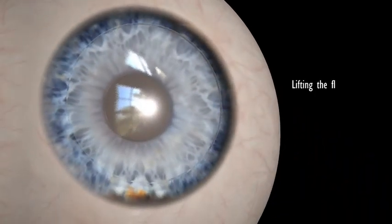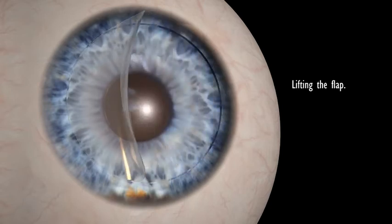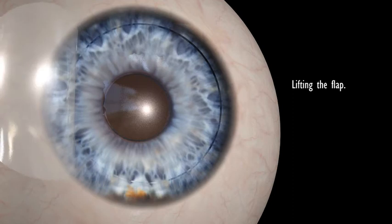Once the layers of the cornea are separated, the flap, remaining hinged on one side, is then lifted back, uncovering the stroma, or middle section of the cornea.